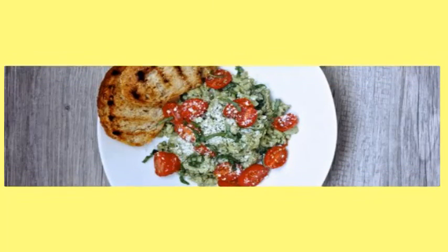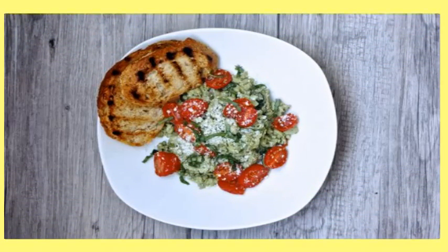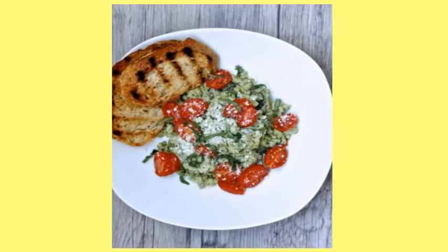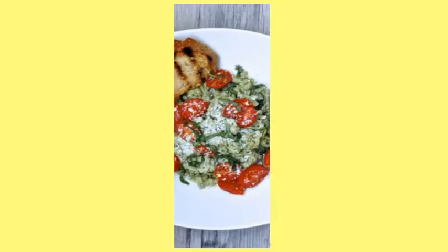10. Pesto Eggs for Two. The best part about this pesto egg recipe is that you'll get a little help from your blender. The second best part is that if you live on your own, you don't have to share. Huzzah!